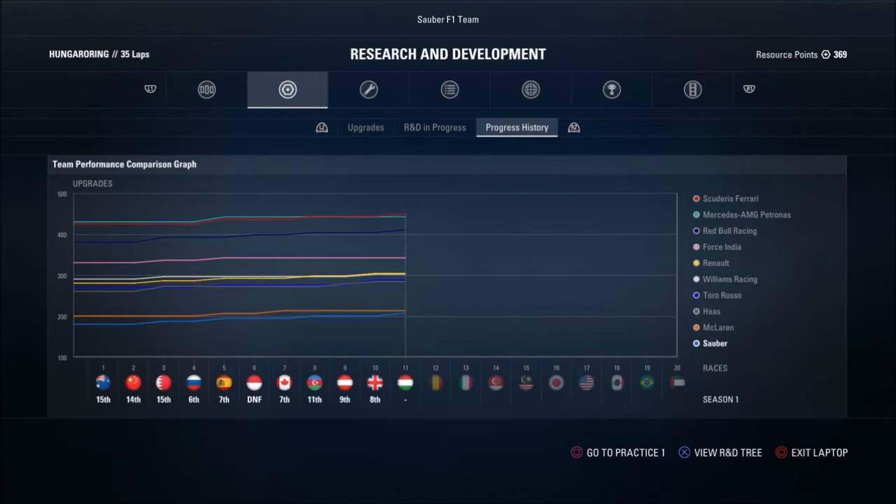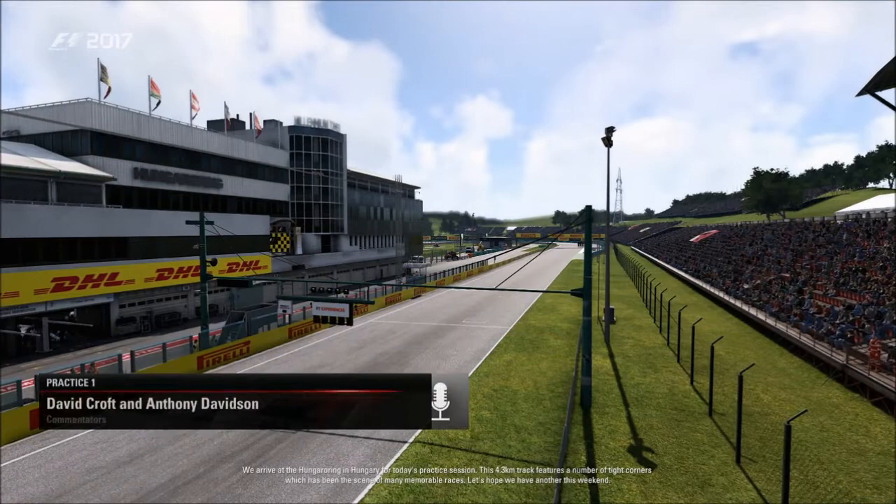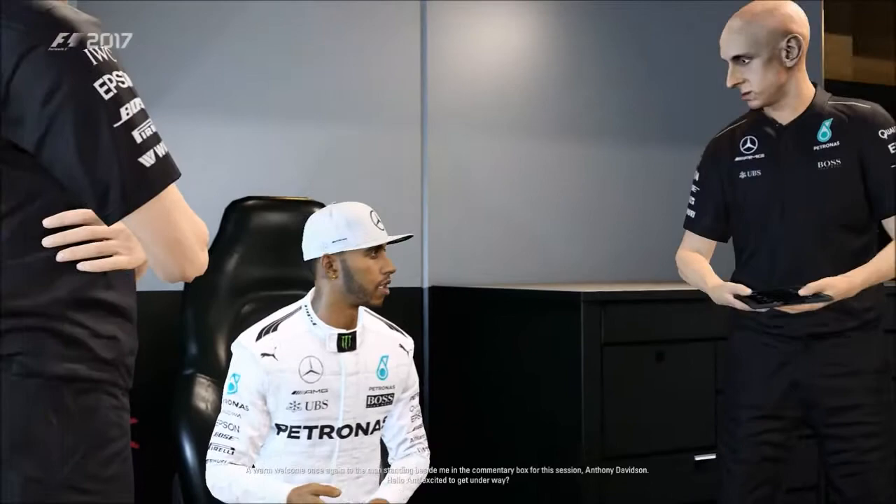Without further ado, let's get into practice. We arrive at the Hungaroring in Hungary for today's practice session. This 4.3 kilometre track features a number of tight corners and has been the scene of many memorable races. Let's hope we have another this weekend. A warm welcome once again to Anthony Davidson joining me in the commentary box for this session.